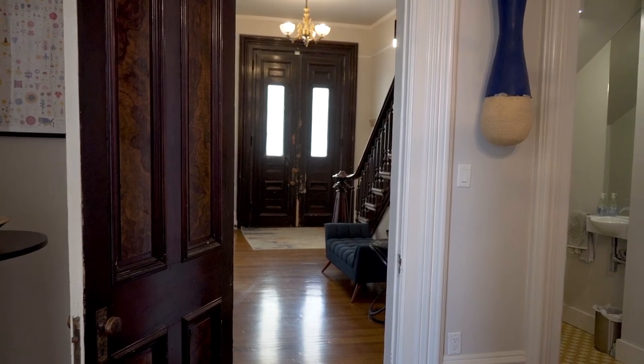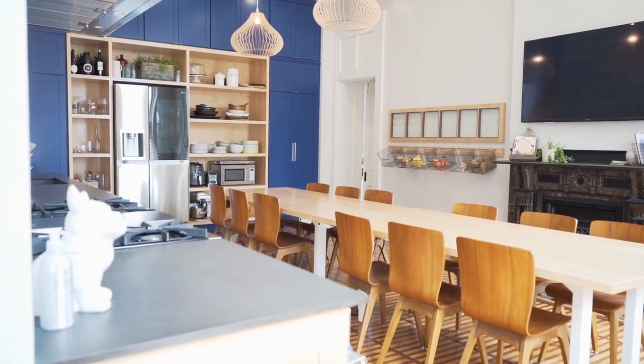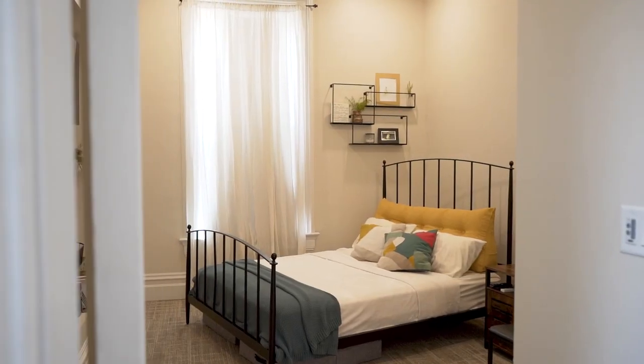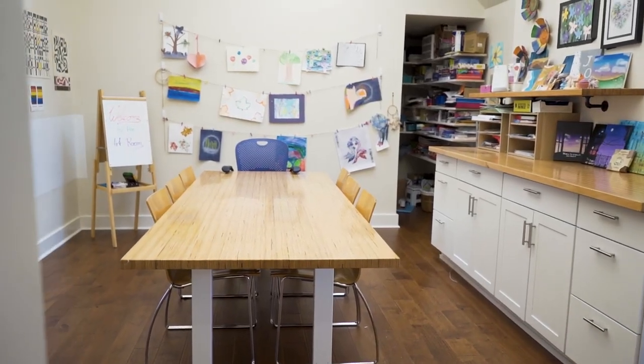Through the renovation process, we have kept all the main living space on the first floor and renovated a nice large kitchen within that. The second and third floor now consist of five bedrooms, three and a half baths, and we've created some media rooms, some art rooms, and some other studio spaces.